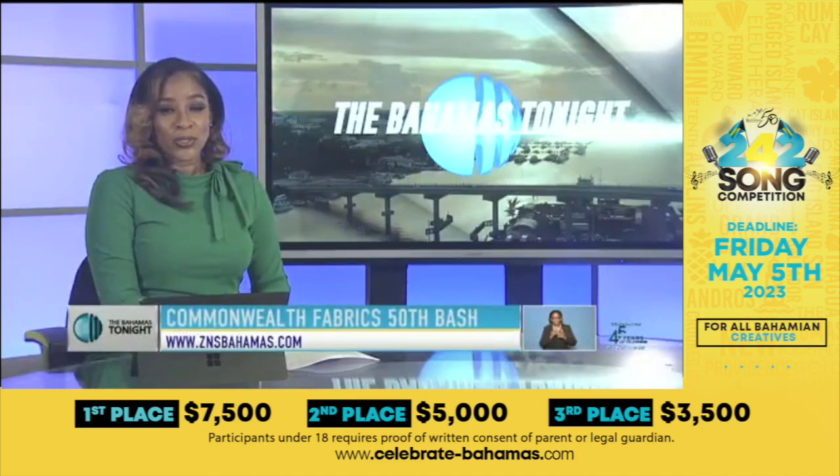Most times people think about what they can wear to display national pride, but one local group is presenting design and decor items to bring any space alive. It also aims to support the orange economy, as a number of artisans will be included in the venture. Here's our Jimenita Swain.